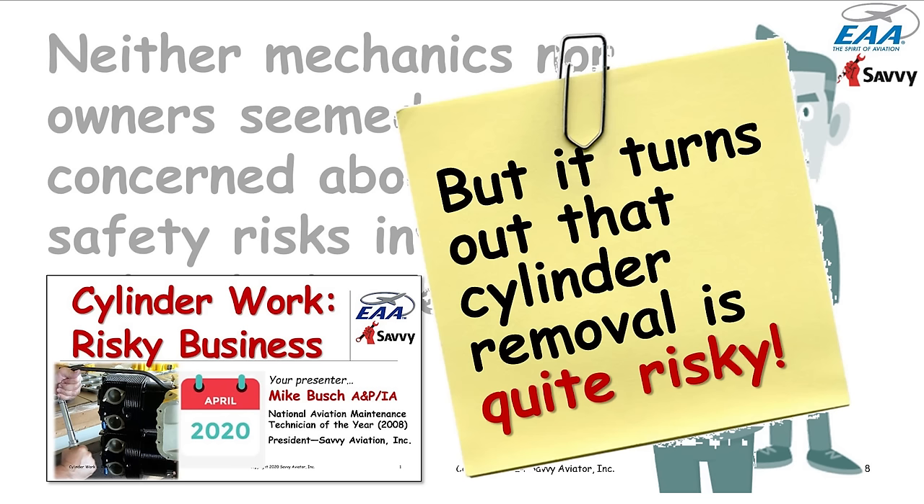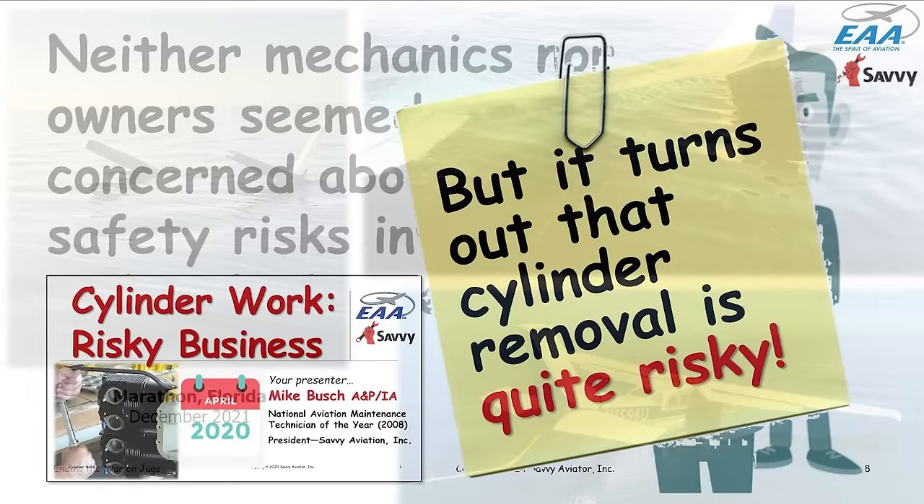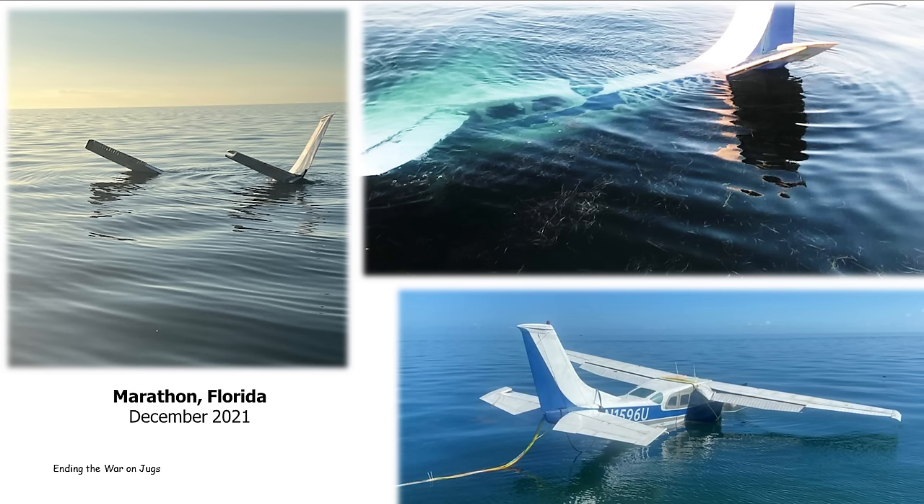You can find that webinar in the EAA archive or on YouTube if you want to understand all the reasons. I became acutely aware of the risks involved in cylinder removal largely because I get involved as an expert witness in air crash litigation. I've been involved in a lot of crashes that were the direct result of cylinder work, resulting in catastrophic engine failure shortly thereafter.